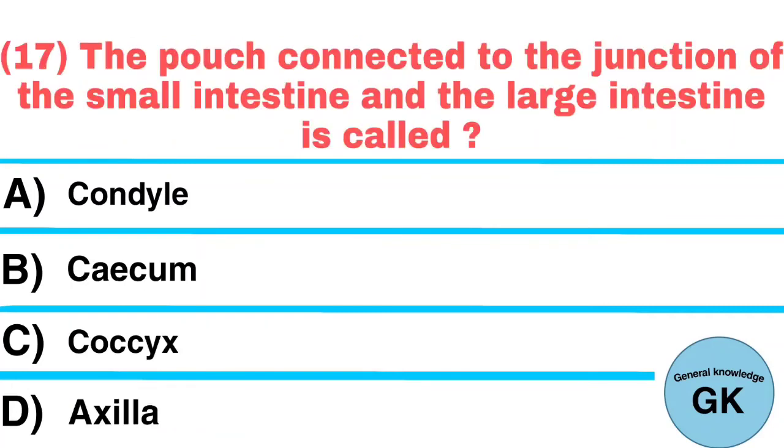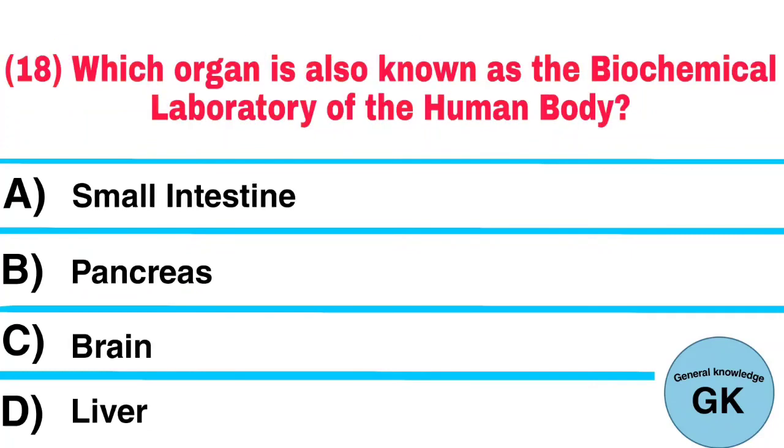Question number 17: The pouch connected to the junction of the small intestine and the large intestine is called? Answer: Cecum. Question number 18: Which organ is also known as the biochemical laboratory of the human body? Answer: Liver.